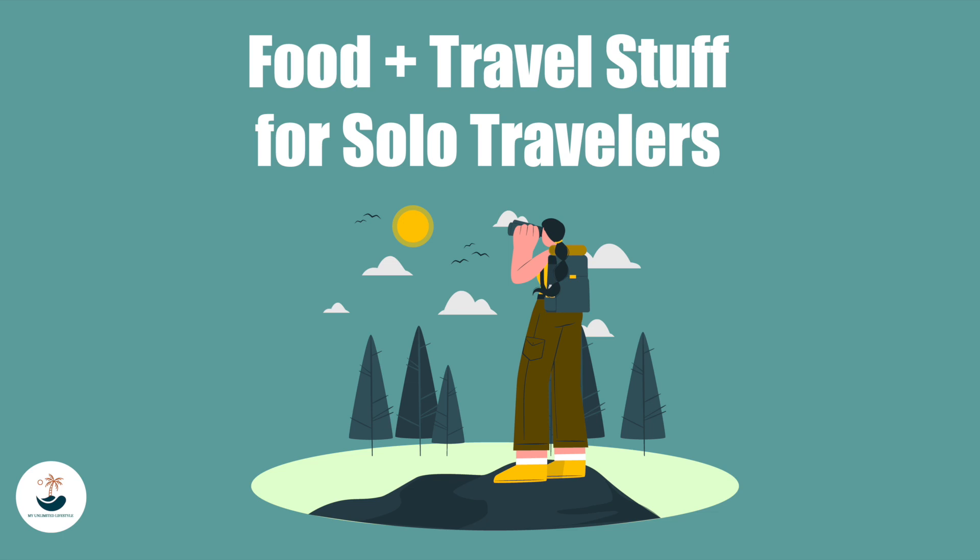From packing cubes to reusable coffee mugs, these items will make your journey more accessible, comfortable, and enjoyable. So what are you waiting for? Get ready to jet set like a pro with these 15 essential items of food plus travel stuff.